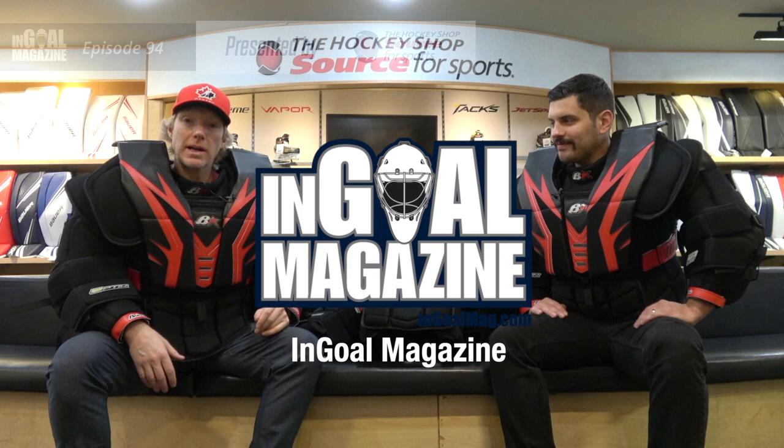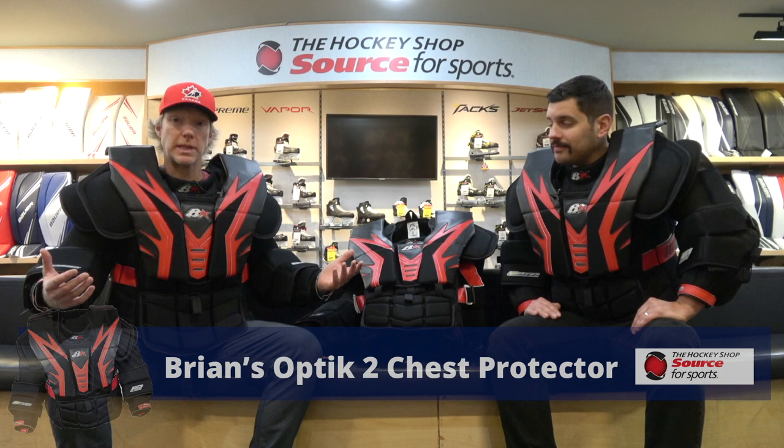Welcome back to the Hockey Shop Source for Sports here in beautiful British Columbia, Surrey to be exact, the outskirts of Vancouver suburbia with Cam Mat with Goalie Utopia. I've already, much to Cam's chagrin, made my way around the store and put my hand in all the gloves. We have finally gotten down to the new Brian's Optic 2 chest protector — that's what we're going to talk about today.